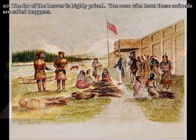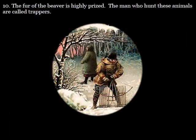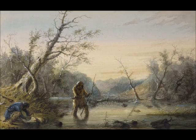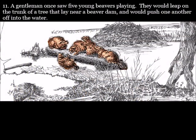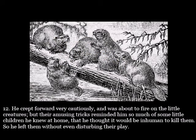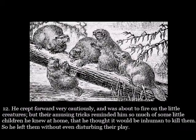The fur of the beaver is highly prized. The men who hunt these animals are called trappers. A gentleman once saw five beavers playing. They would leap on the trunk of a tree that lay near a beaver dam, and would push one another off into the water. He crept forward very cautiously, and was about to fire on the little creatures. But their amusing tricks reminded him so much of some little children he knew at home, that he thought it would be inhuman to kill them. So he left them without even disturbing their play.